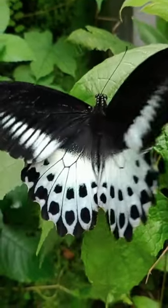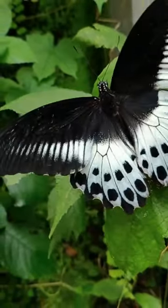Monarch butterflies undergo a four-stage life cycle: egg, caterpillar, chrysalis, and adult butterfly.